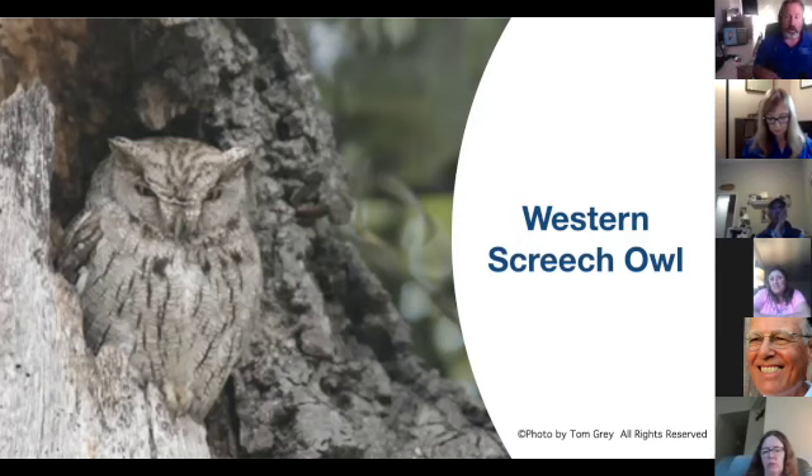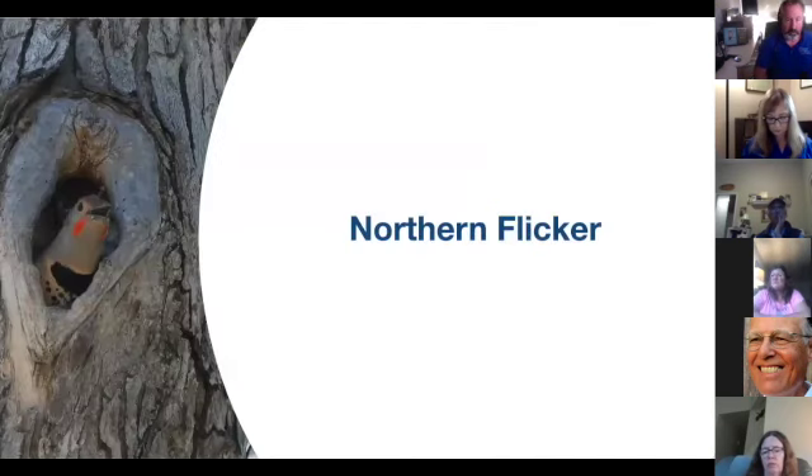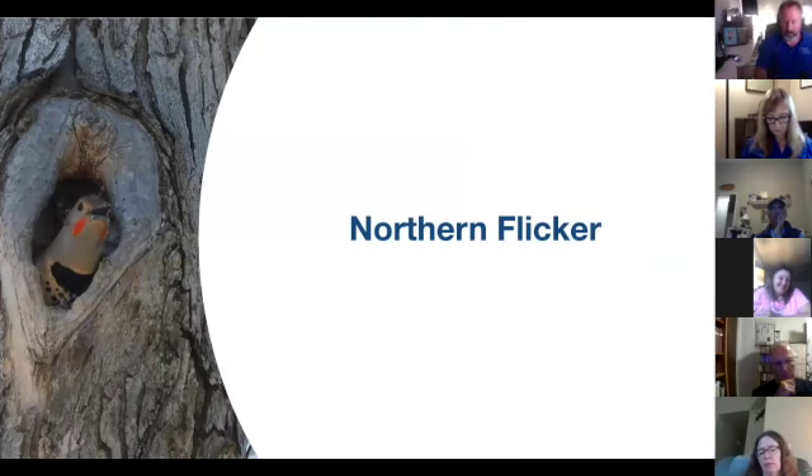Northern saw-whet owls are another owl species, but they prefer coniferous habitat. Northern flickers are actually woodpeckers and routinely use nest boxes built for them. There's also the Nuttall's woodpecker and the Downy woodpecker that are sometimes found in our nest boxes.